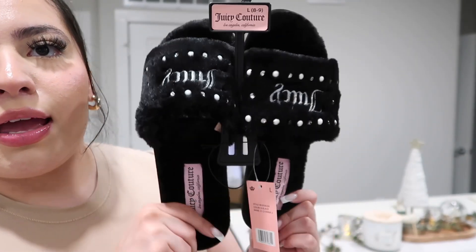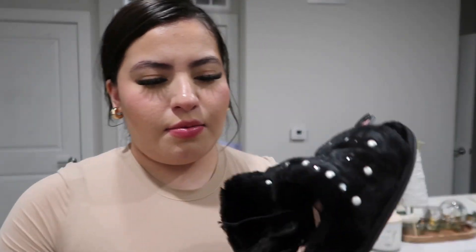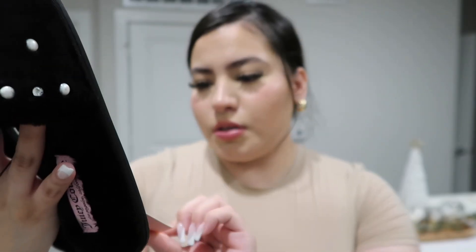Let's move on to Ross — you guys are gonna die at what I found. I spent $50 there. First I found these super cute Juicy slides — house slippers — and I just loved the detail on them. I like that they're black because they won't get dirty as fast. I wear my slippers until the soles are about to fall off. Originally $20 but they were $11.99 at Ross, so go check out your local Ross!